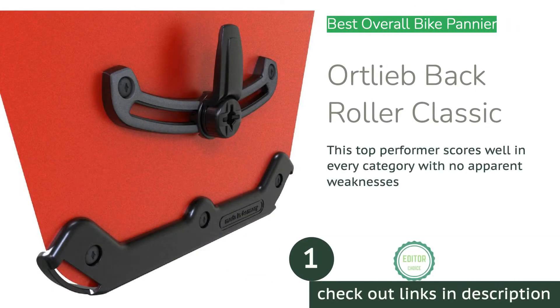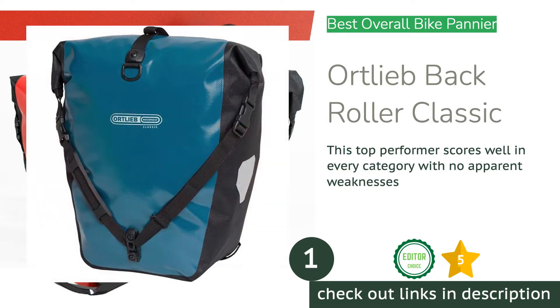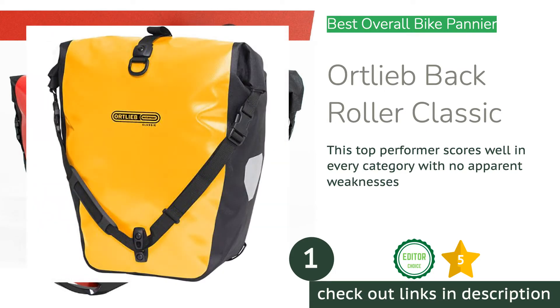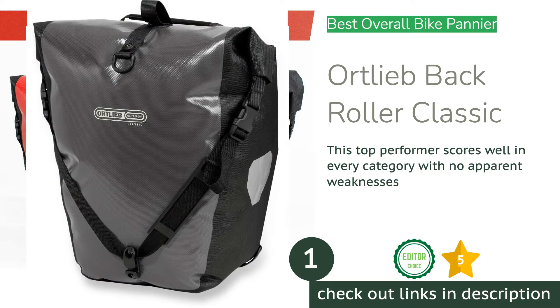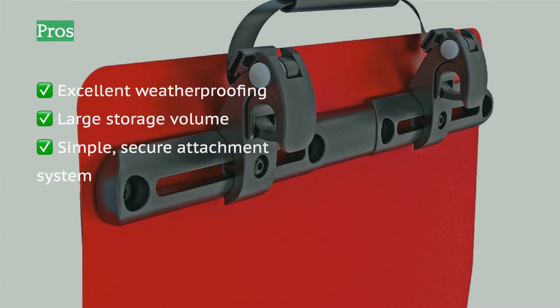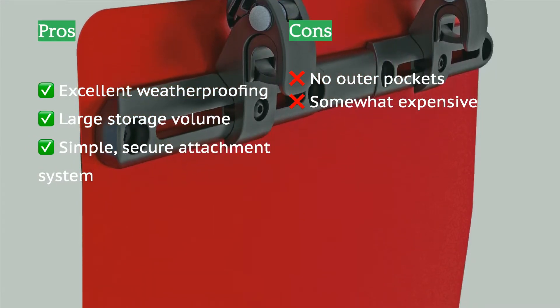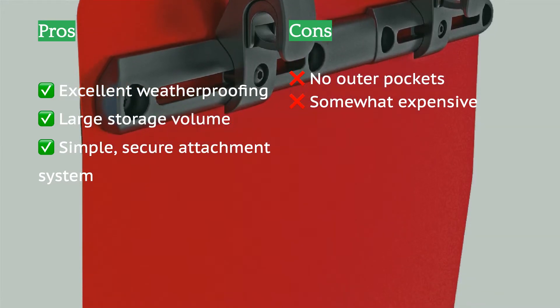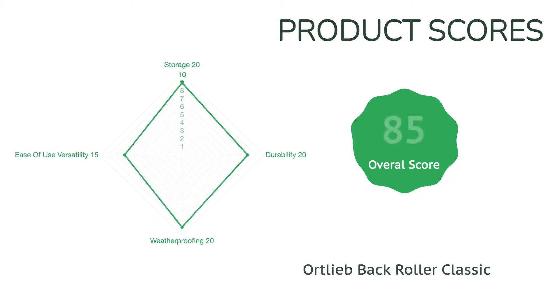The first product on our list is the Ortlieb Back Roller Classic. The Back Roller Classic sets the benchmark for touring-style bike panniers with its high-quality construction, large storage capacity, and excellent weatherproofing. Its mounting system is easy to install and has several adjustable features to help fit a wide variety of bike rack sizes and configurations. It stays snug and secure while riding, and it's simple to mount and dismount the bag from the rack.